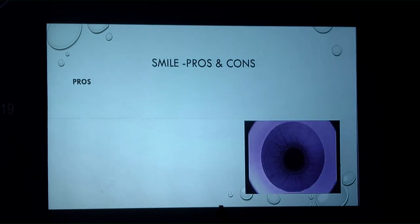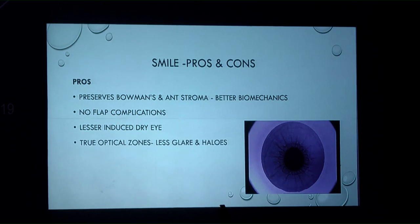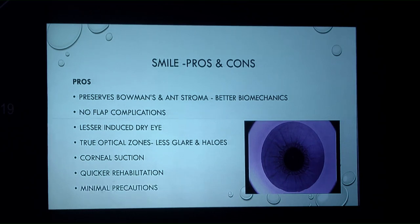For SMILE, the pros include preservation of Bowman's membrane and anterior stroma, no flap complications, lesser dry eye, and large optical zones with a corneal suction allowing the patient to fixate on the visual axis. Faster rehabilitation is another advantage: most SMILE patients see well from day one and are physically much better than LASIK and PRK patients, with minimal post-surgery precautions.